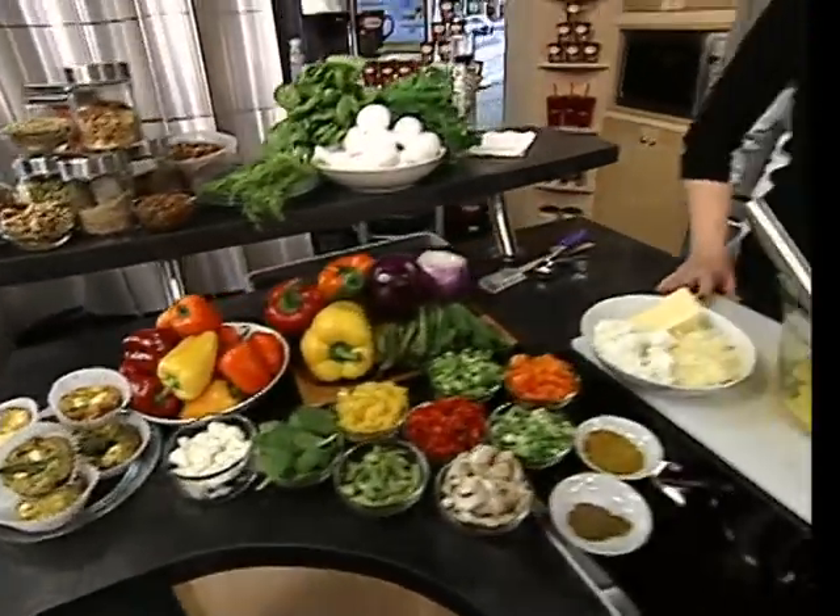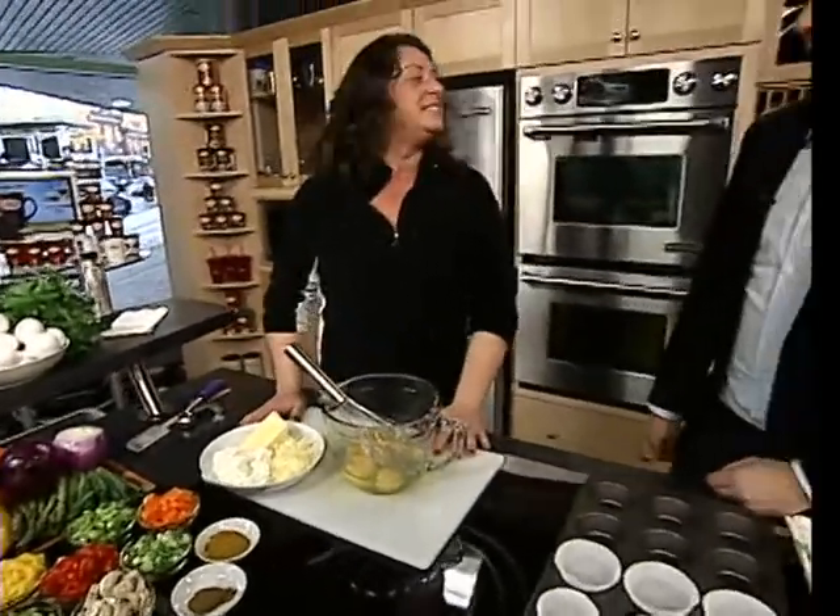Is this easy enough that even a guy like me could do it? Definitely. The thing is too, we can use leftover vegetables from dinner the night before. If you're making a stir fry for dinner, make a little bit extra and then you've got those cooked vegetables and you can just throw them in. Brilliant.